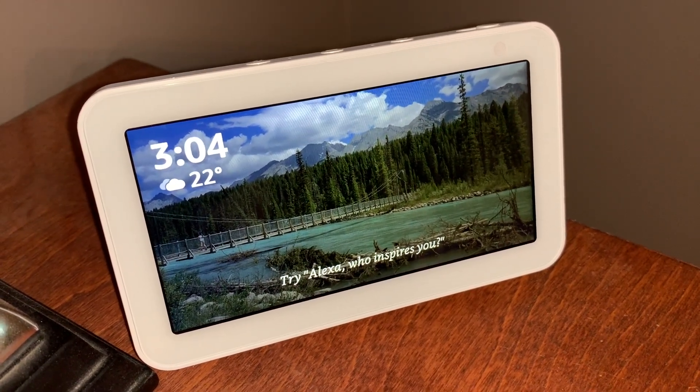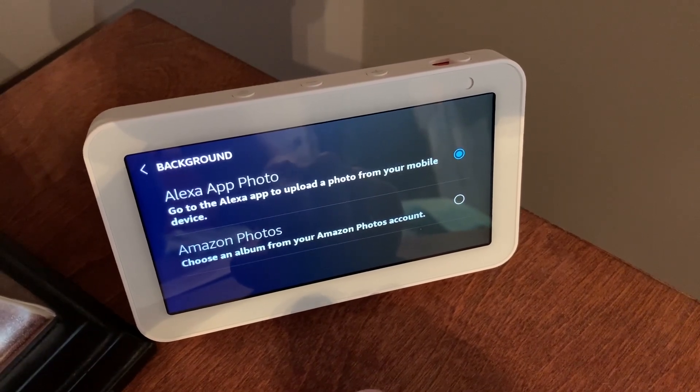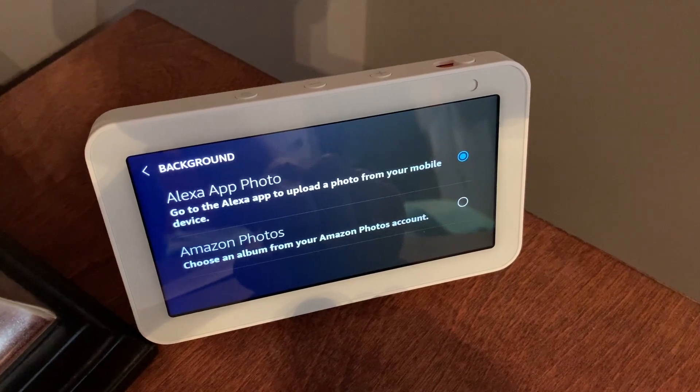While this is a nice option, it appears you can only have one photo as opposed to a gallery of the internal images. And that's kind of disappointing, though apparently there is an option to do a slideshow of your Amazon Photos. I don't have Amazon Photos set up, so I couldn't try it with this device.